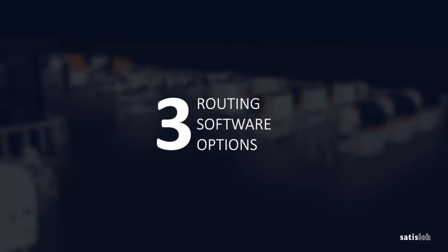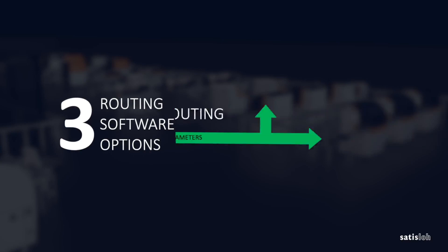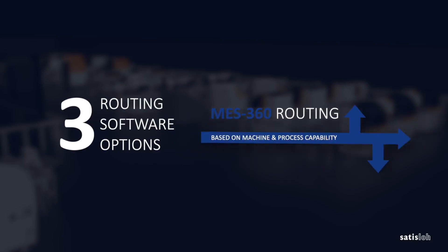Choose from three routing software options to manage job routes and optimize production workflow. Basic Routing is ideal for labs just starting with automation. Expand job routing possibilities even further with Easy Routing. Or choose MES 360 Routing to achieve the highest level of job routing control, optimizing machine loading and minimizing manual tray handling.